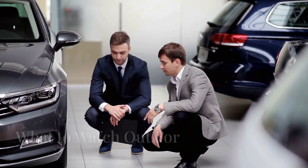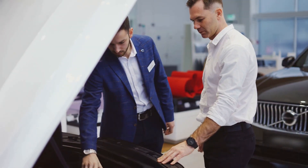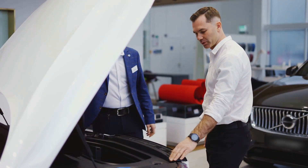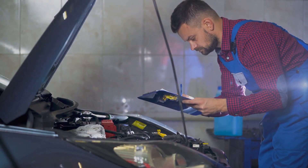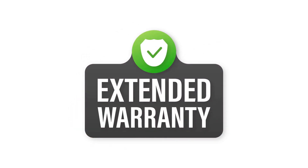When considering a luxury car, it's essential to be vigilant about certain aspects to avoid potential headaches. Always check the service history to ensure the car has been well maintained and serviced regularly. Also look for cars that still have an active warranty, or consider purchasing an extended warranty to cover potential repairs.